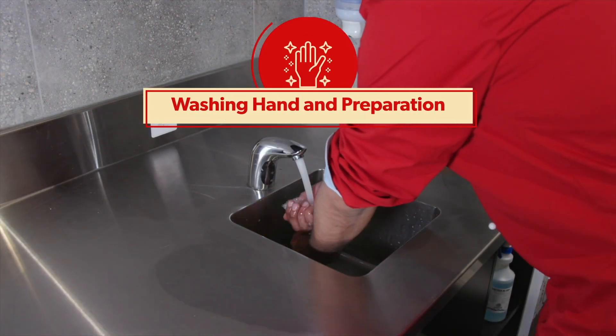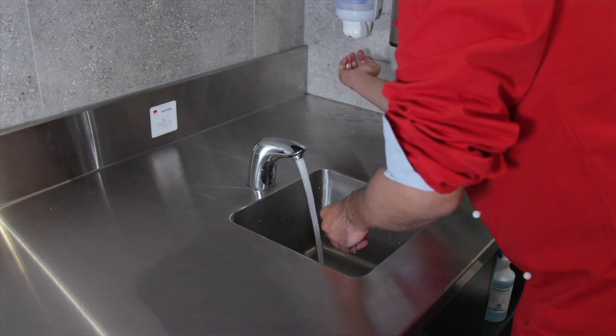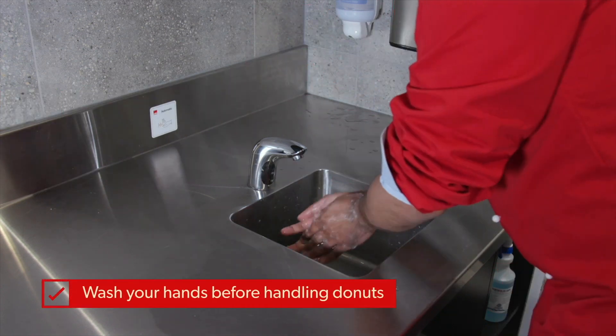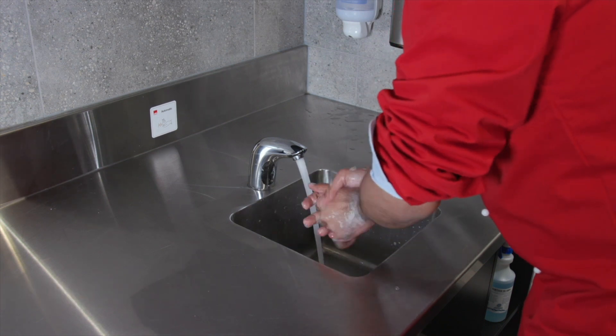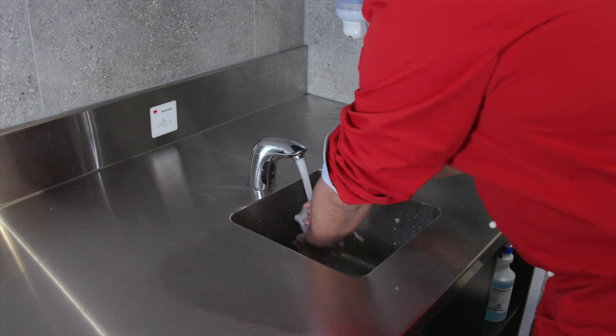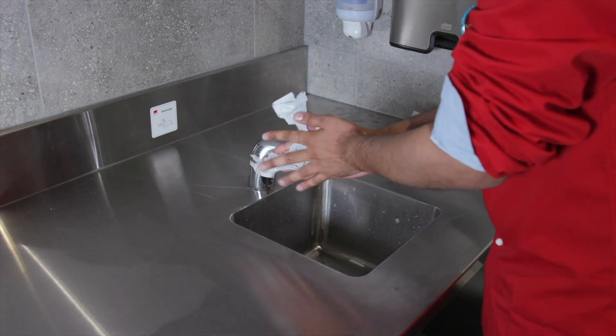Hand washing is the key to maintaining good hygiene and food safety. Rinse your hands, apply soap, rub your palms together, rub your fingers, rub your wrists and rinse your hands again. Then dry them with a paper towel and discard the paper towel in the bin.